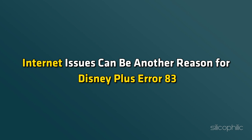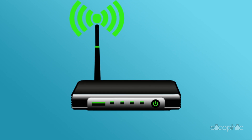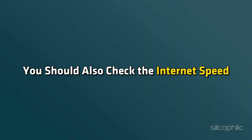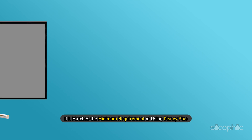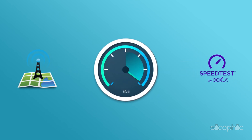Method 4: Check your internet connection. Internet issues can be another reason for Disney Plus Error 83. Restart your router and check if the issue is resolved. You should also check the internet speed and see if it matches the minimum requirement for using Disney Plus. There are various third-party apps you can use to test internet speed.